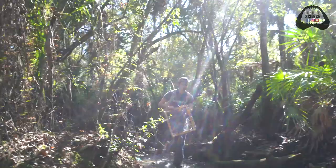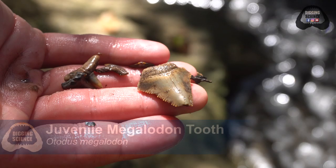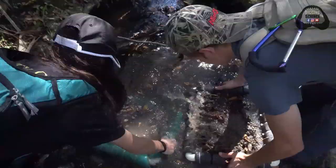Finding places like this is a dream — going out and exploring with cool people, finding fossils, adventuring. Could not ask for a better life. We've been here for like five minutes and Colton's already gotten our first meg. She's a beater, but we'll find some cool stuff today.